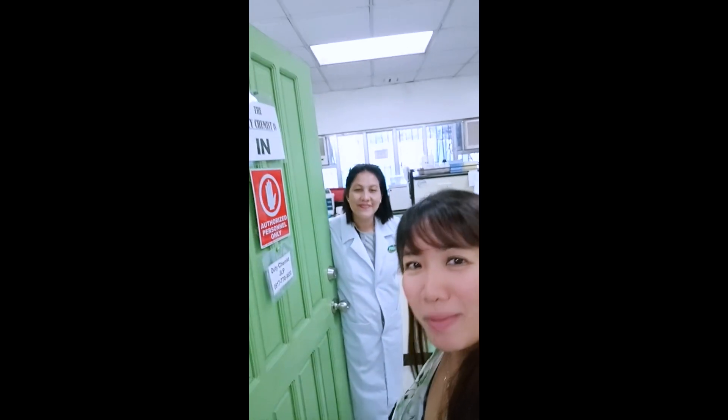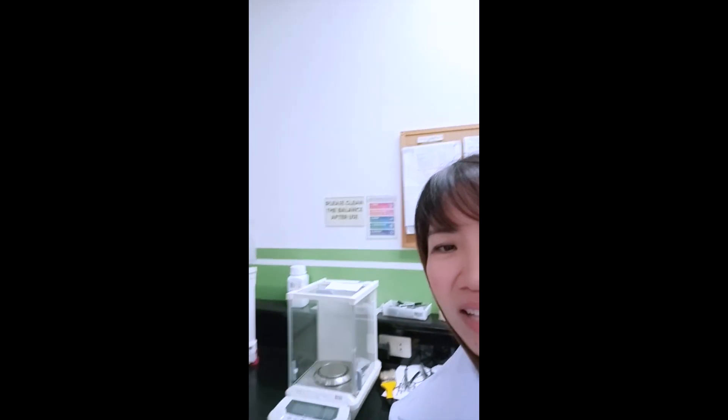And this is our duty chemist. Say hi! Can we have a quick tour? You need to wear your lab gown — so we need to wear the personal protective equipment. You're entering the locker. Okay, so first we need to gear up.